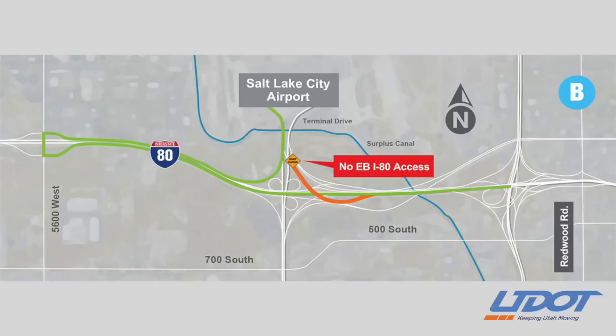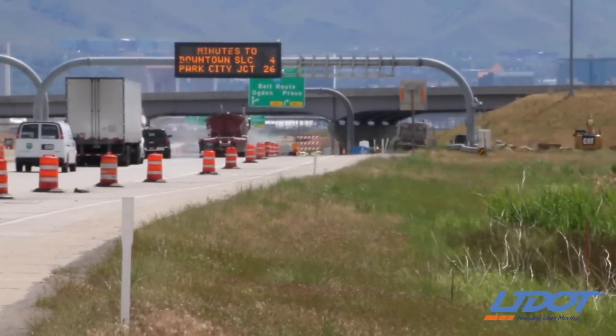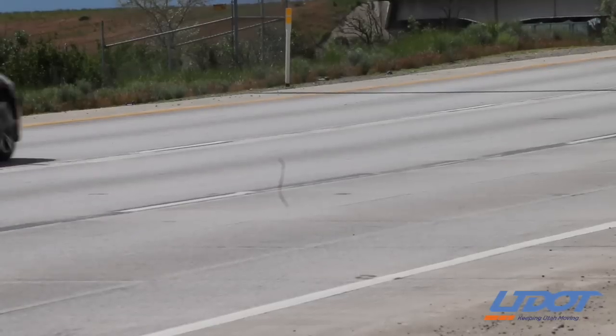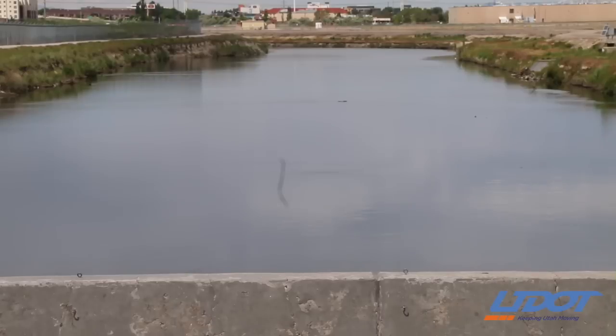No matter which route you choose, make sure to plan extra travel time as both will add a few minutes to your trip. This closure will allow our crews to finish bridge work on I-80 over the Jordan River surplus canal between the airport and I-215.